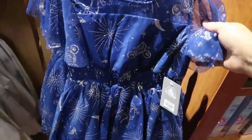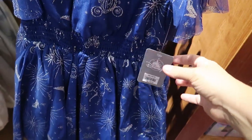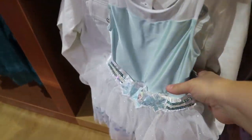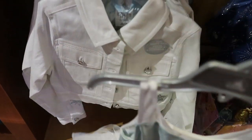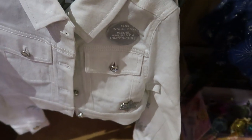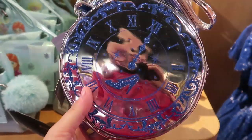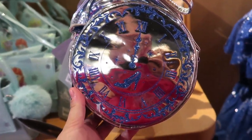They have some new dresses in — this is almost like a holiday dress. It's Cinderella, absolutely beautiful with all the sparkles, and it is $35. They also have an Elsa version for $40, and it even has a matching jacket — like a bolo. It has a snowflake on it, Elsa on the inside, all silky, and this is $40 as well. They even have a matching purse for the dress — $14.95, with the clock at midnight with her shoe.